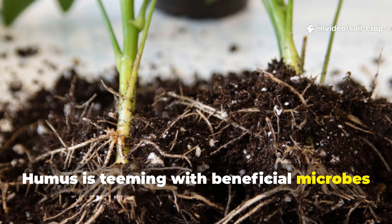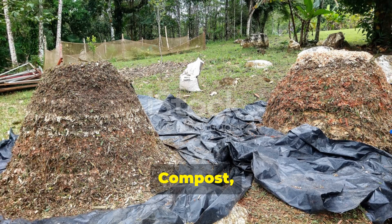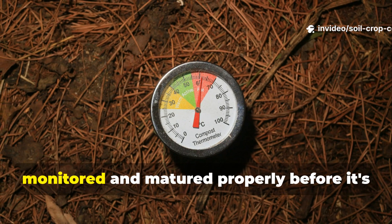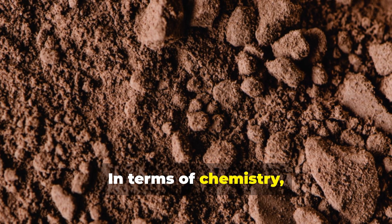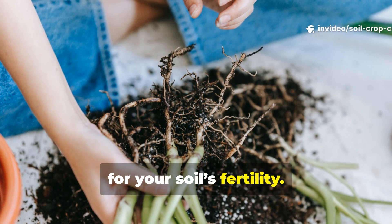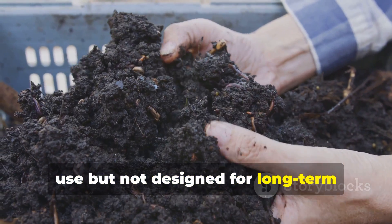Another key difference lies in microbial life. Humus is teeming with beneficial microbes that have already reached a kind of equilibrium — a state of microbial balance that supports plant health naturally. Compost, especially if immature, can contain a mix of both beneficial and potentially harmful microbes. That's why compost must be carefully monitored and matured properly before it's added to garden beds. In terms of chemistry, humus has a high carbon-to-nitrogen ratio, making it more stable — acting like a long-term savings account for your soil's fertility. Compost, with a lower carbon-to-nitrogen ratio, is more like a checking account: ready to use but not designed for long-term nutrient storage.